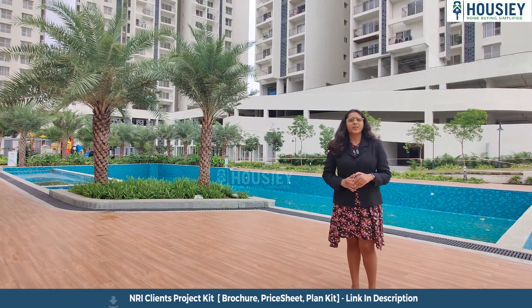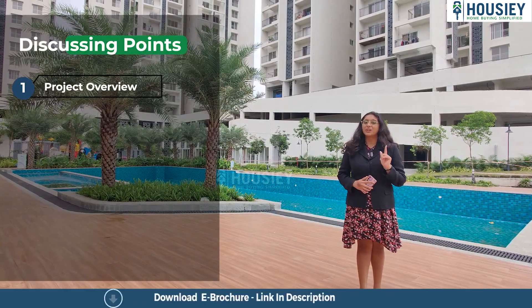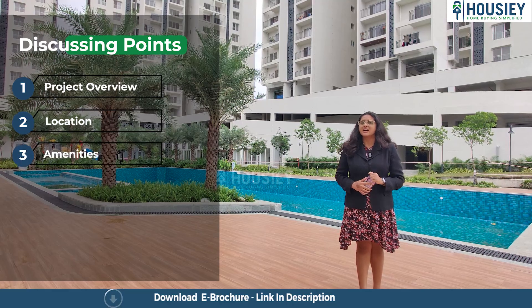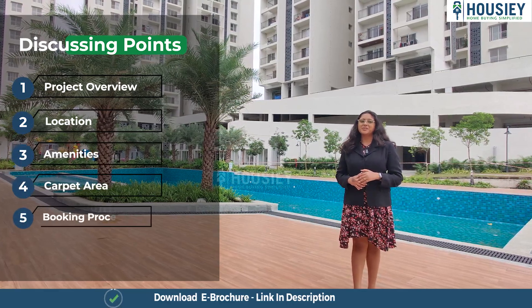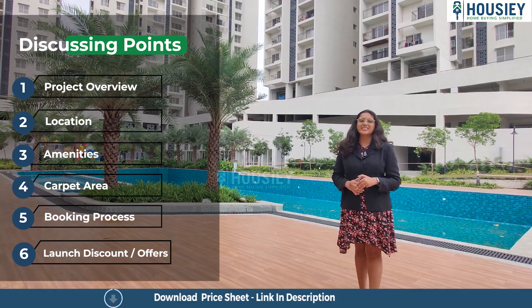Now in this video we will be discussing about project overview, location, amenities, carpet area, booking process, launch discount, and many more. So let's start.